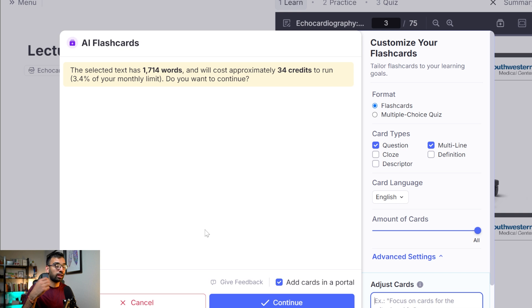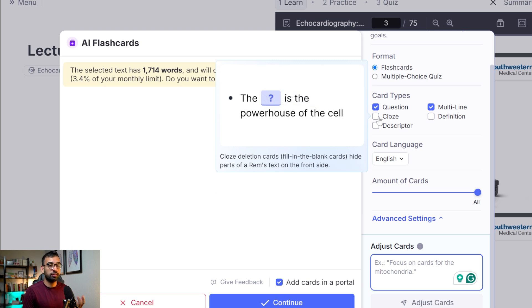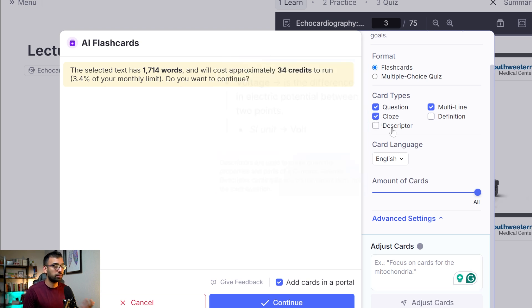It's already told me how many credits it's going to use from my monthly limit. If you're interested in trying out their pro plan, I'll link that below. There's also a pro plus AI plan that gives you even more capabilities. The nice thing is I can choose what kind of cards I want — I'm not a big fan of cloze cards personally, but some of you may be, so you can click on it and say you want some cloze cards.